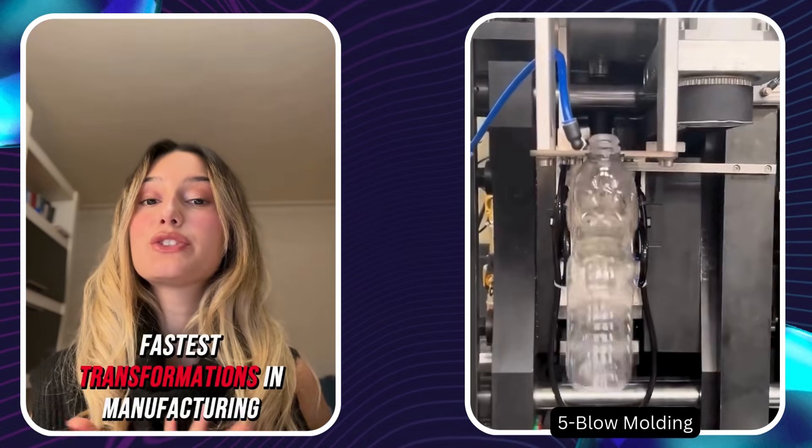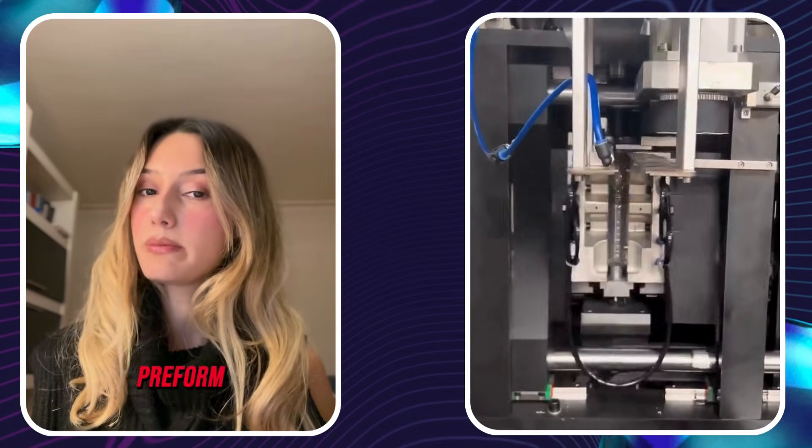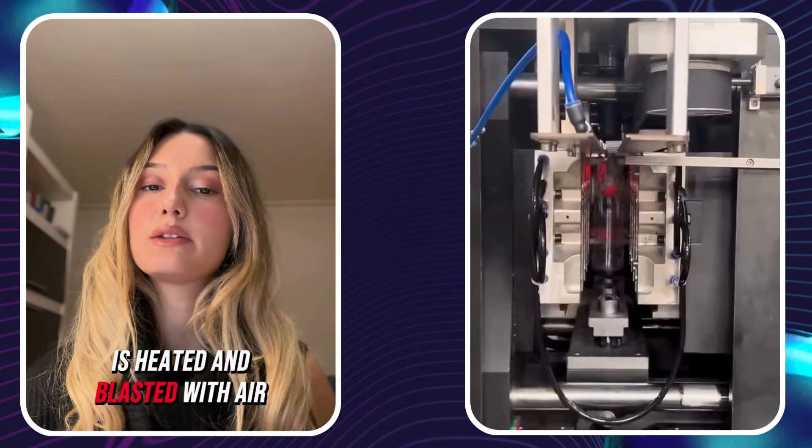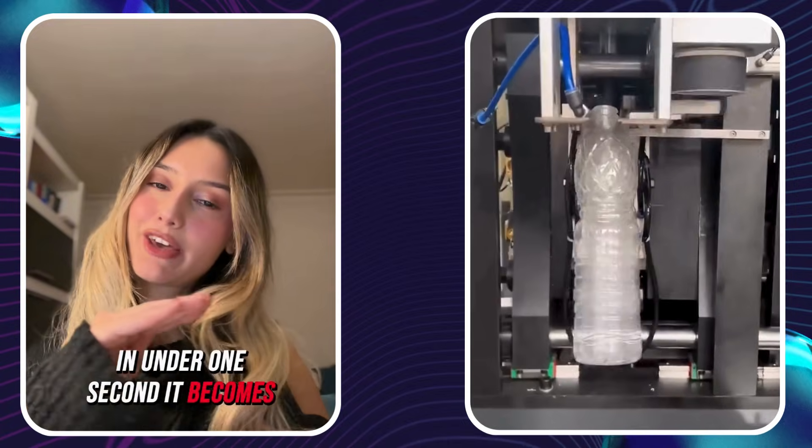Blow molding is one of the fastest transformations in manufacturing. A tiny plastic tube called the preform is heated and blasted with air at 300+ PSI. In under one second, it becomes a full bottle.